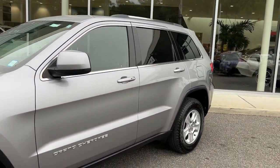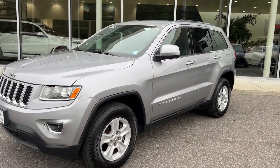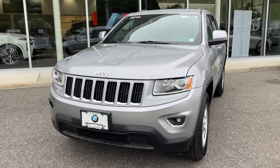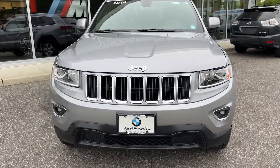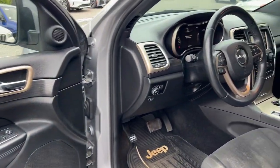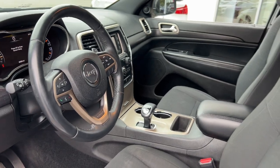These are just some of the great options this vehicle comes with: keyless entry, fog lamps, heated mirrors, aluminum wheels, alarm, electronic stability control, steering wheel audio controls, dual-zone AC, rear spoiler, and traction control.